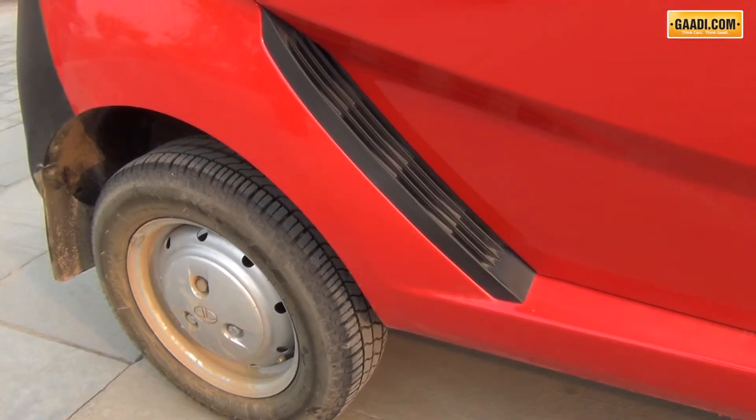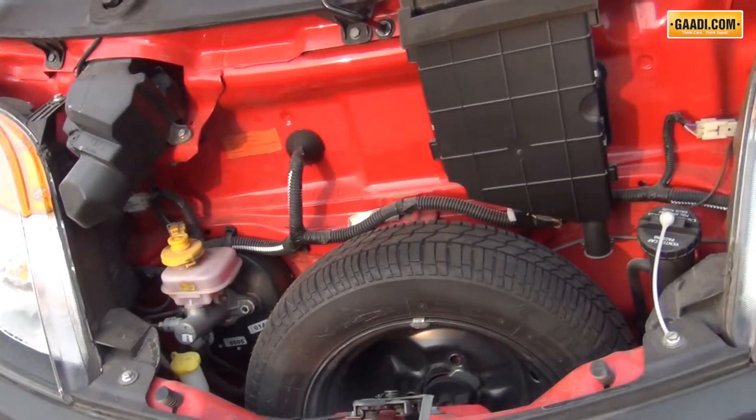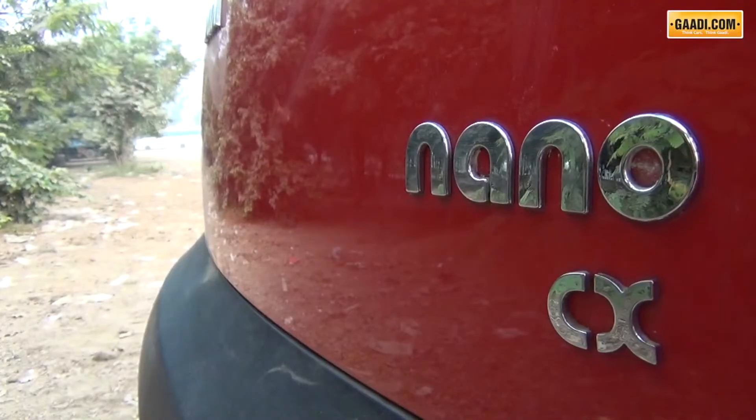The air intakes on the side for the engine made the car look very futuristic. It's a very well-rounded car with typical tall boy design.